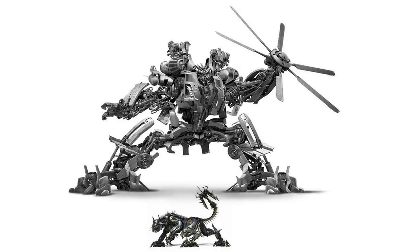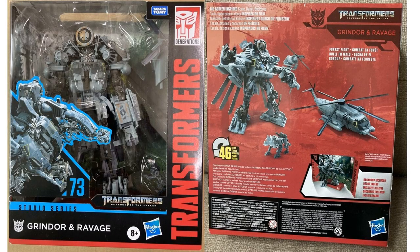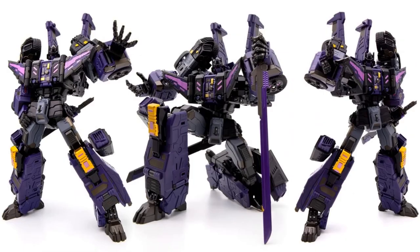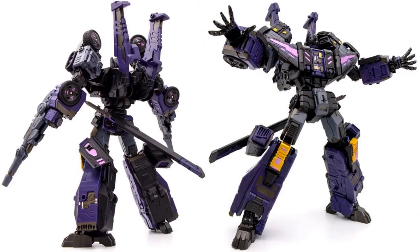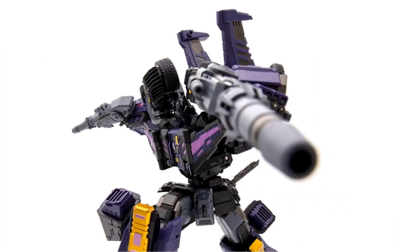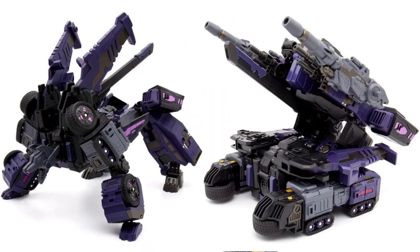Transformers Studio Series 73 is giving us Grinder and Ravage — first look, there it is in package. Another third party: GDW-03B Dark Blade Black Six Shot with a nice sword. Put him in action, he's got his blasters as well, and there he is in his different modes — pretty awesome.